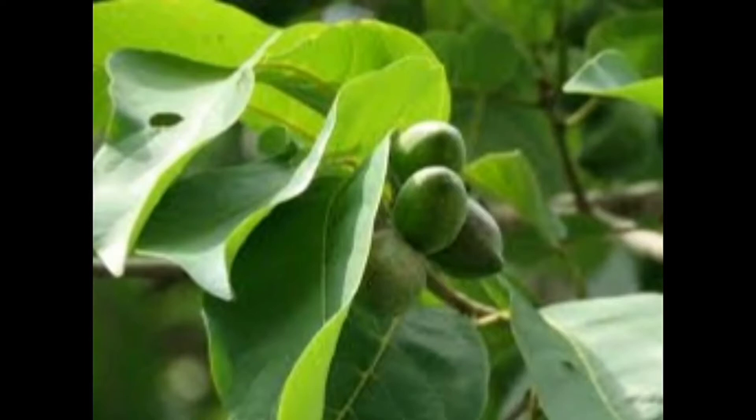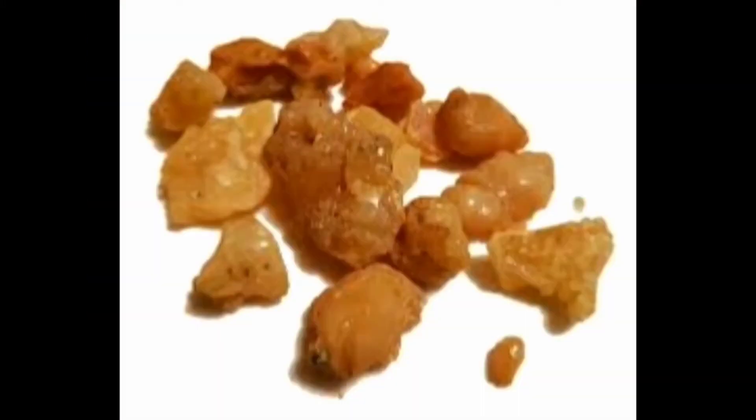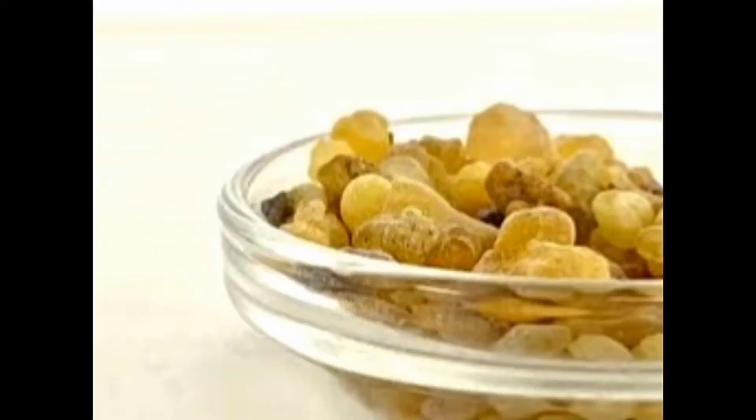Triphala gugulu cures diseases by acting deeply inside the cells. Gugulu is the yellowish gum resin produced by the stem of the gugul tree. Its botanical name is Commiphora mukul. This tree is also called Devadupa, and this species is native to western India and southern Pakistan. Gugulu is also used in incense and perfumes. It is mentioned in Ayurvedic texts dating back to 600 BC.